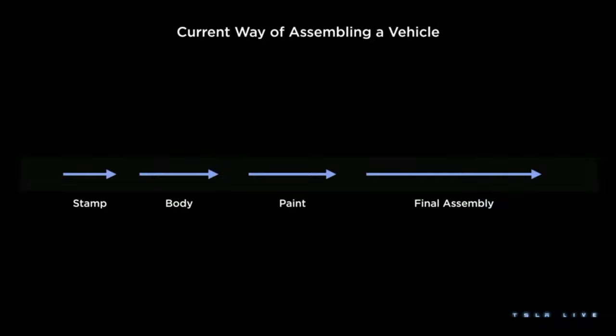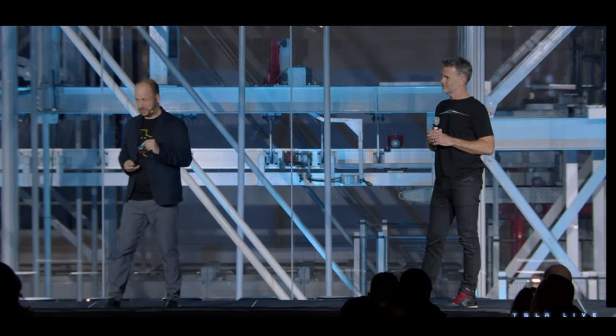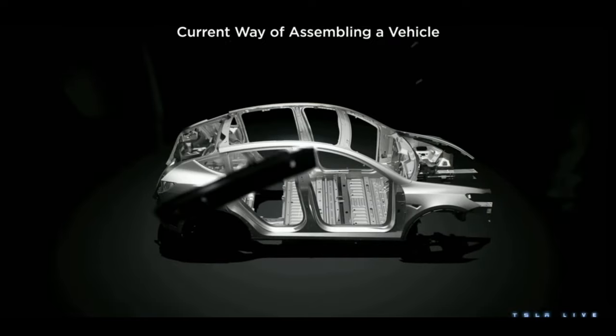The traditional way of making a vehicle is: you stamp it, you build a body in white, you paint it, and you do final assembly. These shops are dictated by the organizational structures and boundaries that exist in the factories. If something goes wrong in final assembly, you block the whole line and end up with buffering in between. This is at the tail end of its manufacturing optimization — Henry Ford first invented this assembly line in 1922. It's been 100 years, and it's really hard to make a change after 100 years.